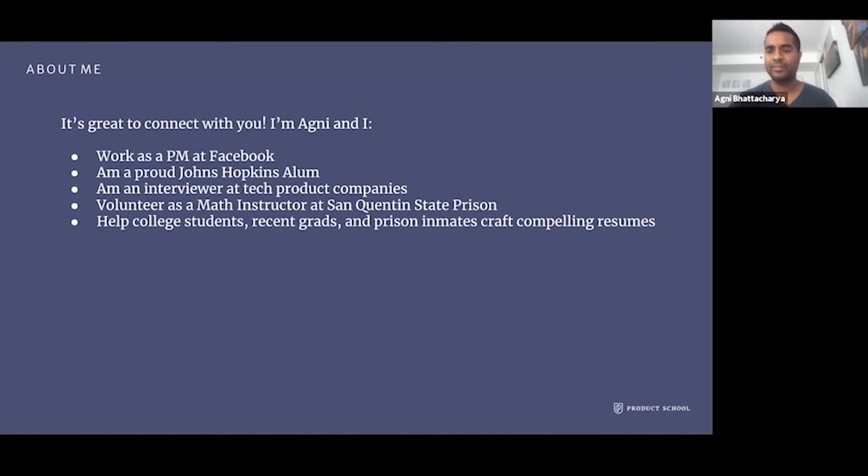As a primer for this presentation, I'll be sharing specifically how to build a PM resume. A lot of this assumes not a zero-to-one approach, but more of a one-to-ten approach, where you already have a resume and want to optimize it for PM job listings to land that dream PM job.